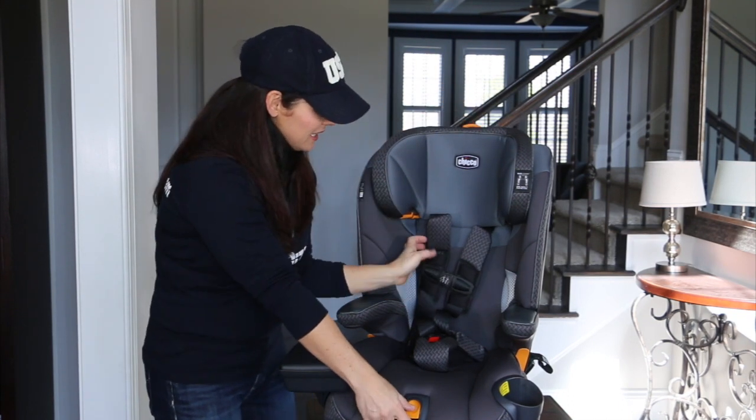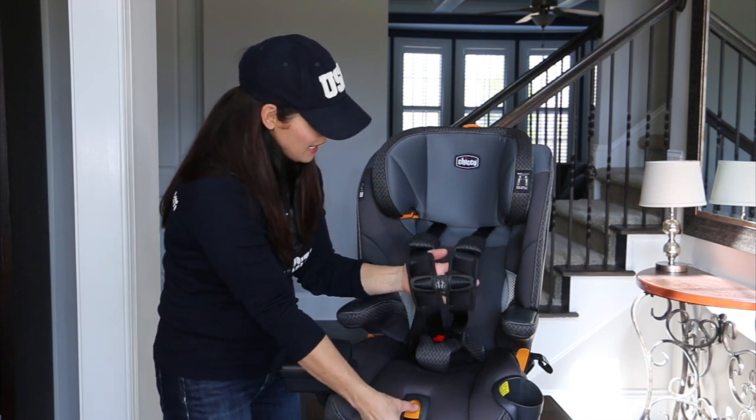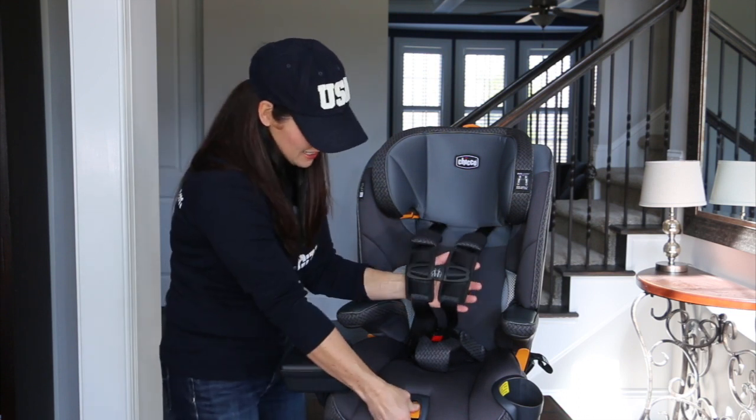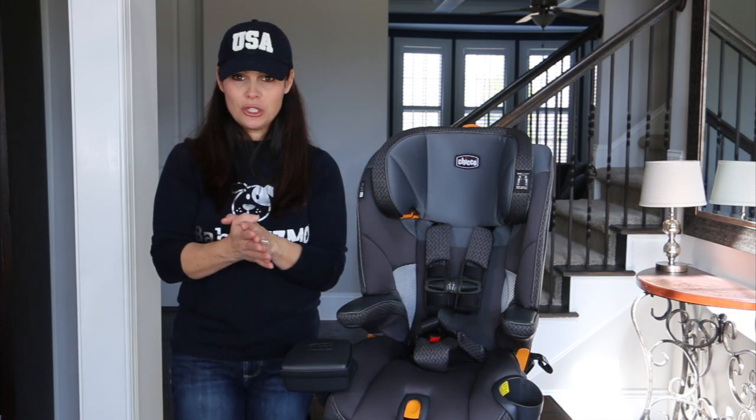Adjusting the harness is very easy. You push this button and it just glides right out — very smooth. Then you push that button to release or pull to tighten it. It's a really easy-to-use buckle with great comfort, convenience, and safety.